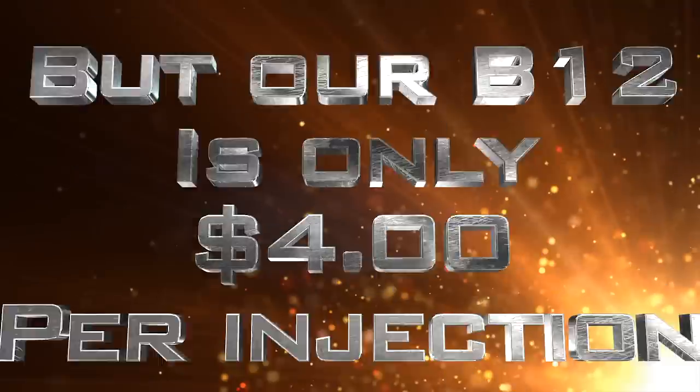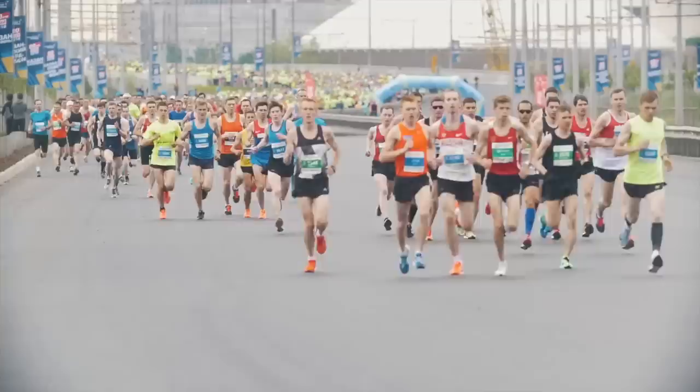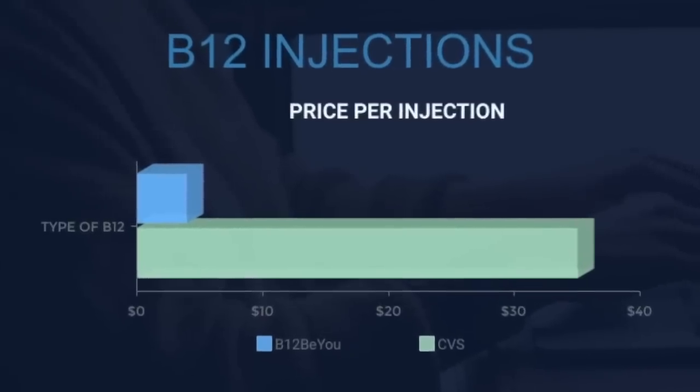And they're on the cheap end of the spectrum. You might as well have the physician inject the B12 into your spine because it's like you're getting stabbed in the back. This product is only $4 per injection, which is less than the amount of gas money it would take you to drive to the injection clinic. That's going to save you a lot of money in the long run.